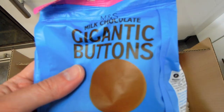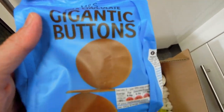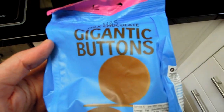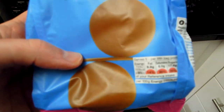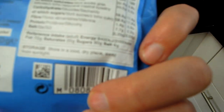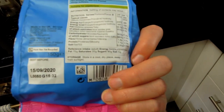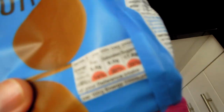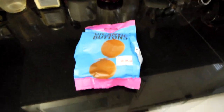Here we've got gigantic — well, it says gigantic, not so gigantic, but they're large enough. We have gigantic chocolate buttons and it looks like it's chocolate. I've actually never had these before, but I trust it's going to be a good one. The date is September 2020, so this should be interesting.